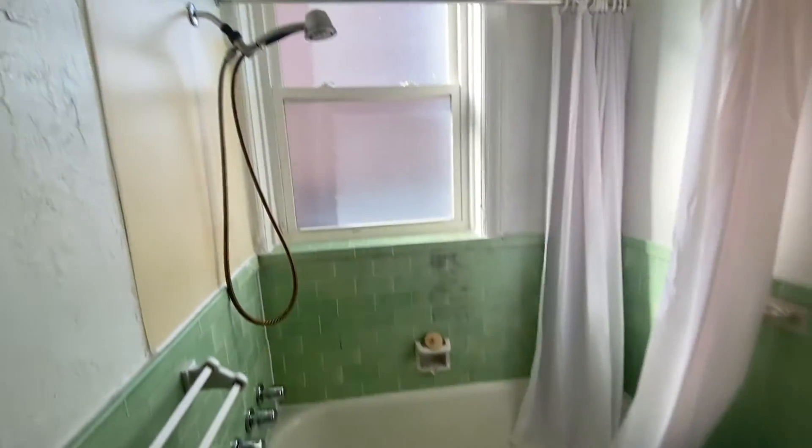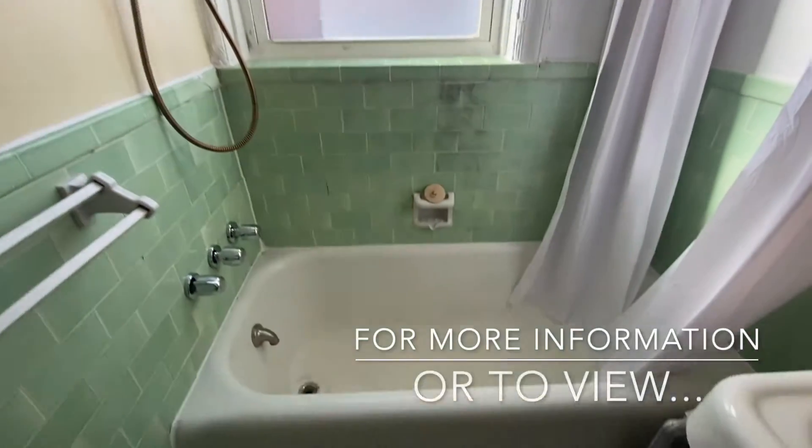The bathroom has both a shower and a bathtub.